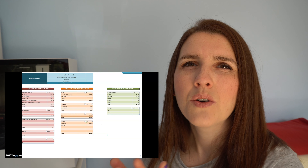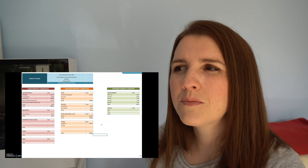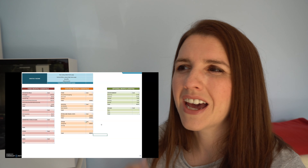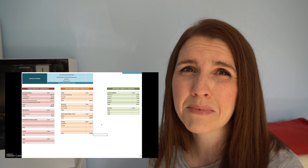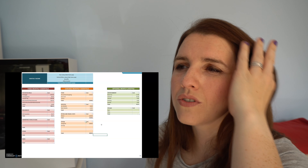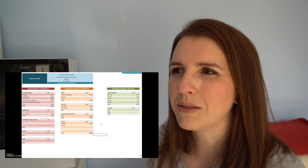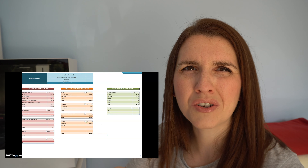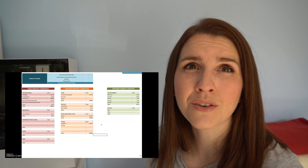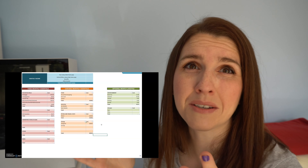Our gas and electricity combined is £102. At the moment I'm investigating switching — I think we can get that a lot cheaper, maybe even £10 to £20 if I really try, so I'm going to do a comparison soon. We also have a factors fee because we live in new builds — we pay for the communal grounds. That's non-negotiable, it's part of our title deeds — £13 a month.